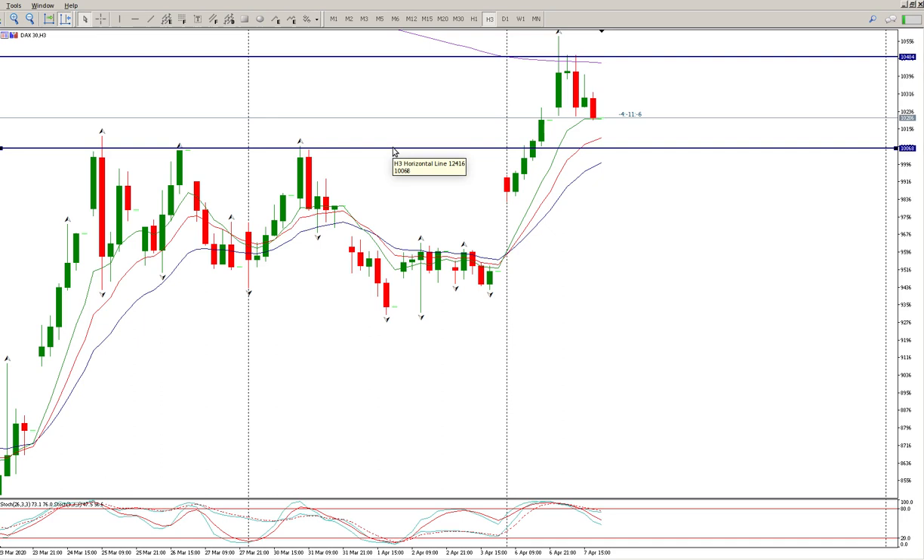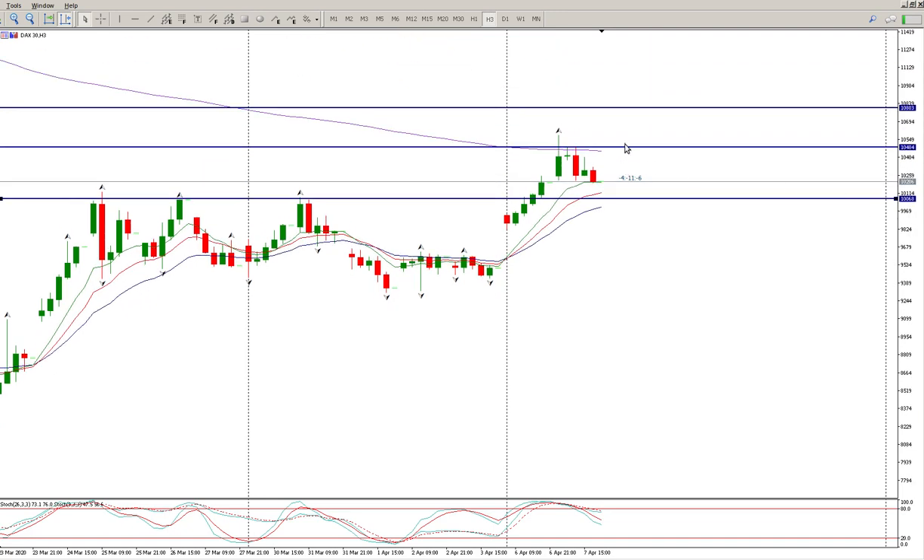This area here is probably the area of interest for me for a bounce — that's 10,068. In other words, expect it to fall down to this area, expect buyers to come in to try and drive it through. If they do get it through the level of 10,484, I'd expect us to pretty much tag this area of 10,800. But then you'll probably see divergences forming, and that would be an even stronger signal that we are coming to the end of this move.